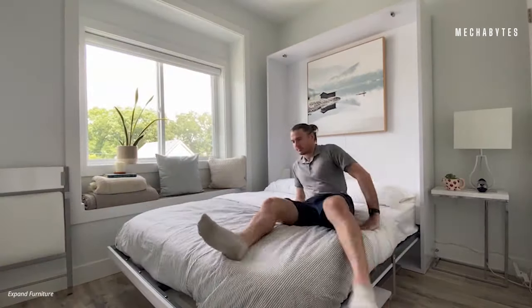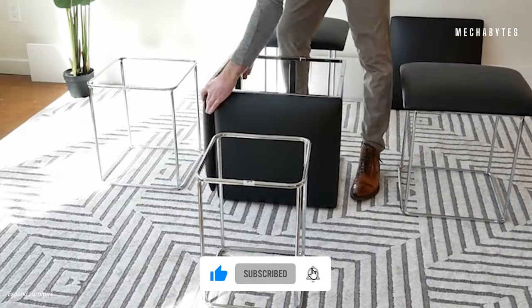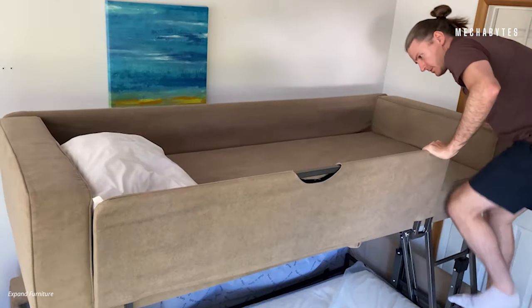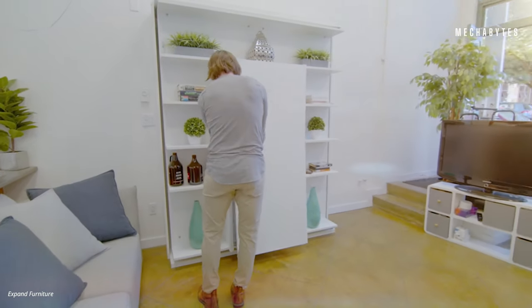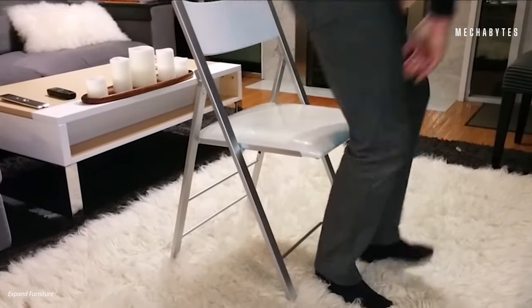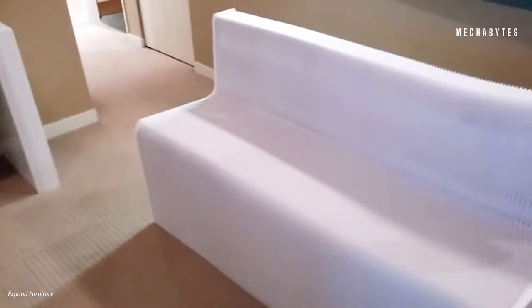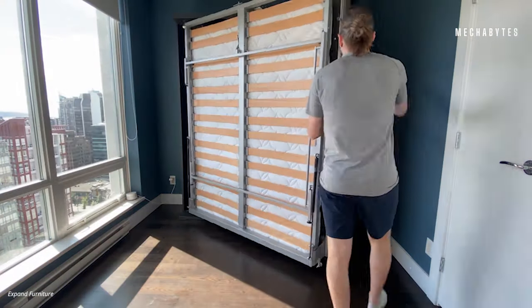All of their furniture serves a dual purpose — be it a beautiful sofa that transforms a space to a living room by day and gets converted into a bunk bed by night, or having a shelf for your books and showpieces that can be transformed into a study table during work. Imagine having chairs that can be folded and couches that can be expanded. It's like creating a space in your house you didn't know you had.